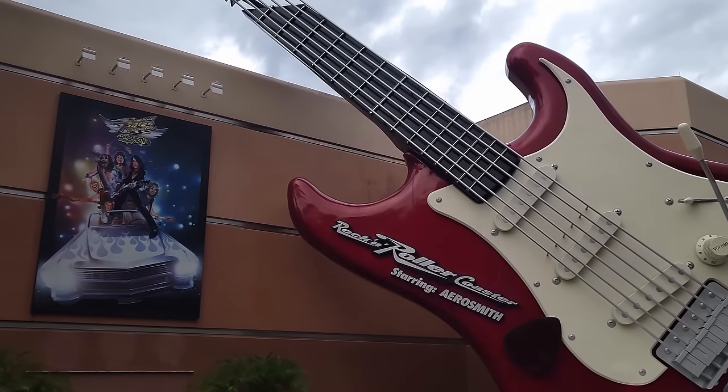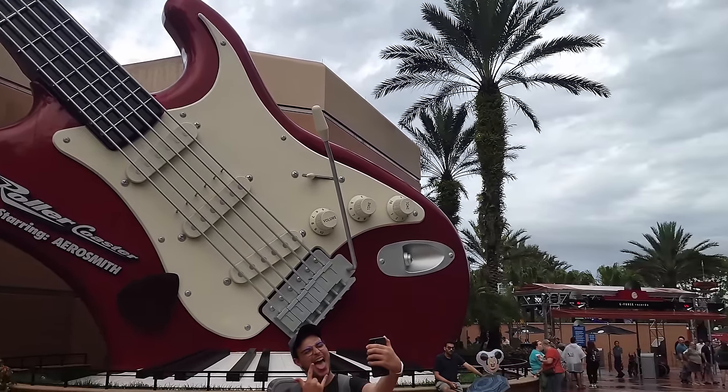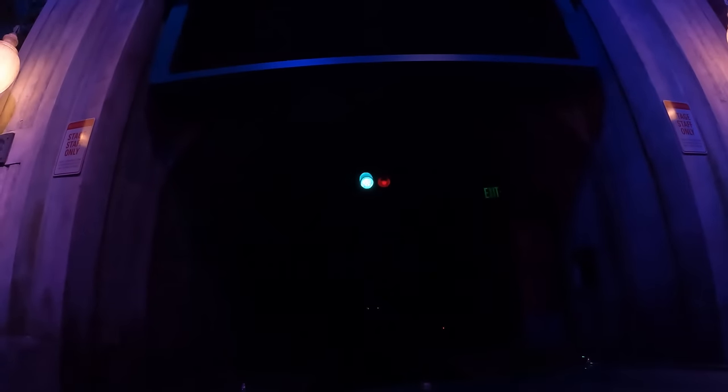Before starting this list, I want to note one honorable mention: Rock 'n' Roller Coaster at Disney's Hollywood Studios. This indoor launch coaster just missed the list. I really like the soundtrack, the initial launch, and the first two inversions, but the coaster does quite a bit of meandering for the remainder of the ride. It's a fun ride nonetheless and placed at spot 26.